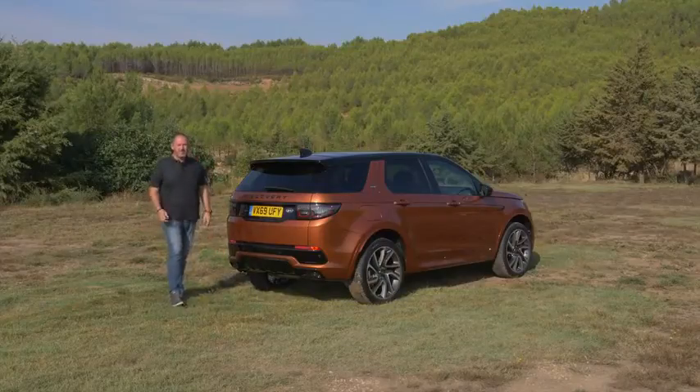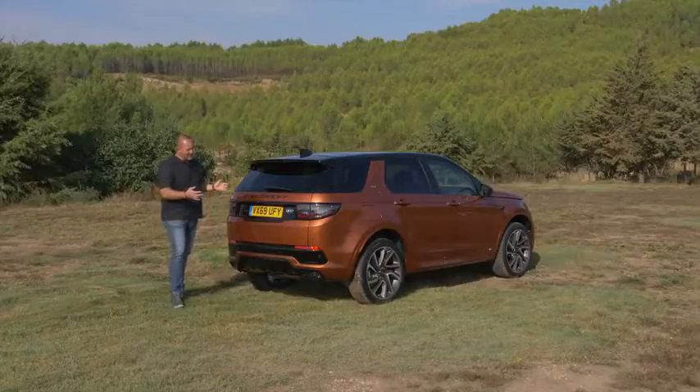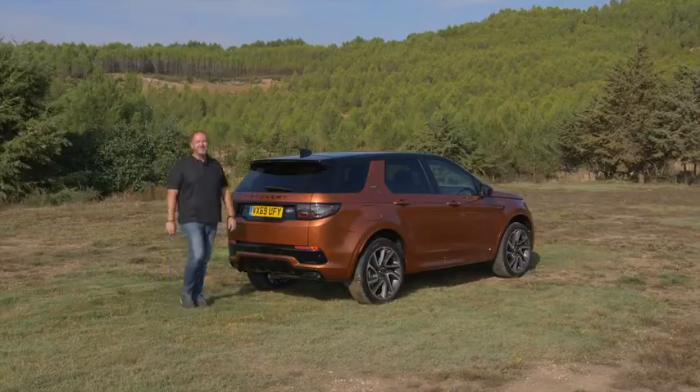To give our car a more sporty look, we have a diffuser and fake exhausts, because we're driving the R-Dynamic trim level — that looks a bit different from the standard car. I think the car really looks from the rear a lot like a standard Discovery, and I really like it.